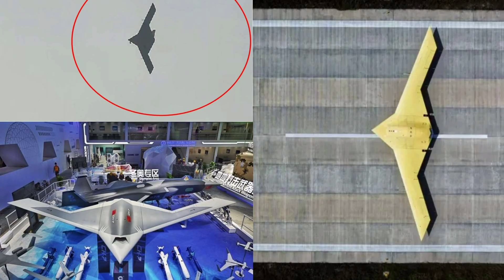When paired with the H-20 or smaller tactical drones, the CH-7 becomes part of a networked strike ecosystem where one platform finds the target, another designates it, and a third delivers the payload. This distributed approach is central to China's anti-access/area-denial strategy.